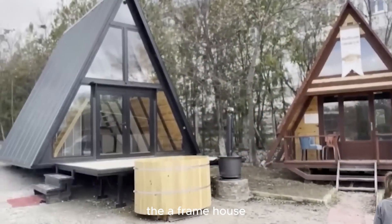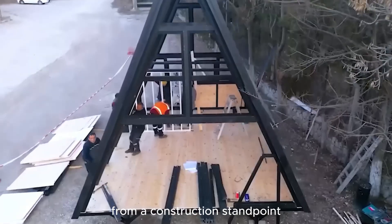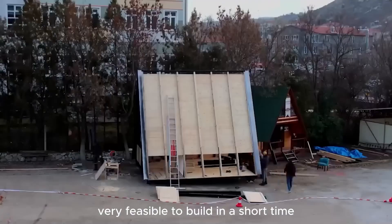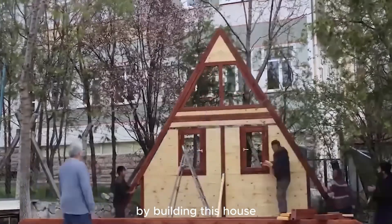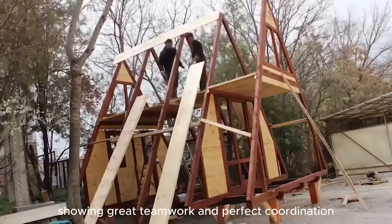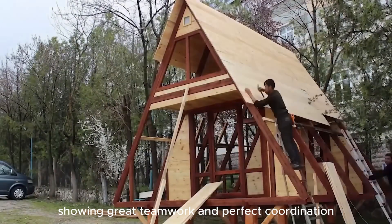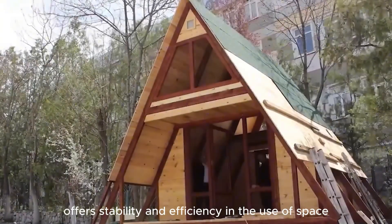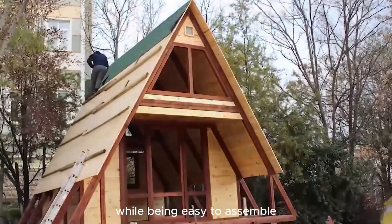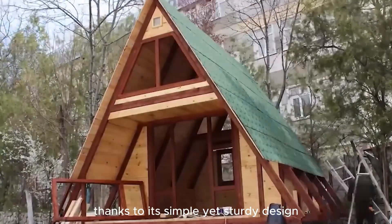The A-frame house may not be simple from a construction standpoint, but it is actually very feasible to build in a short time. The team on screen proved this by building the house in an extremely short period — just a few hours — showing great teamwork and perfect coordination. The A-frame structure offers stability and efficiency in the use of space, while being easy to assemble thanks to its simple yet sturdy design.